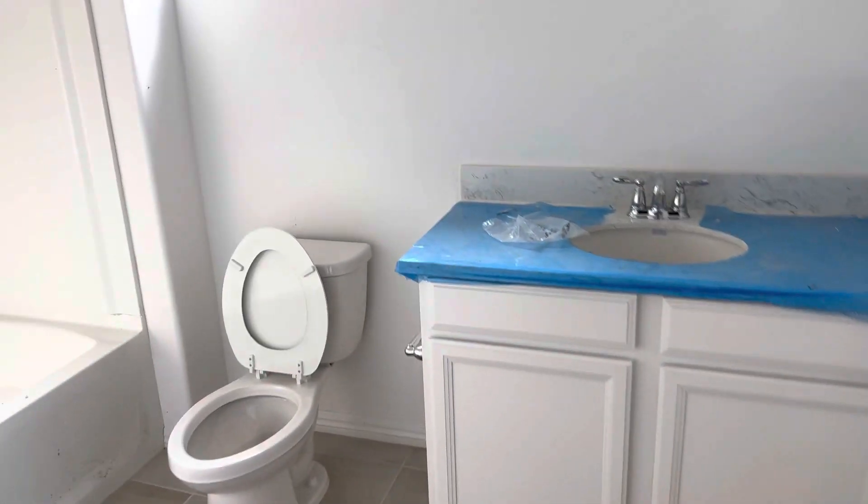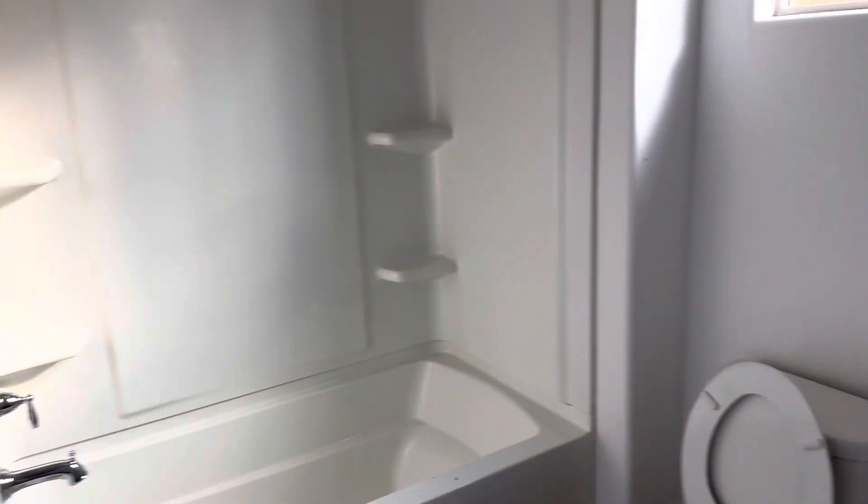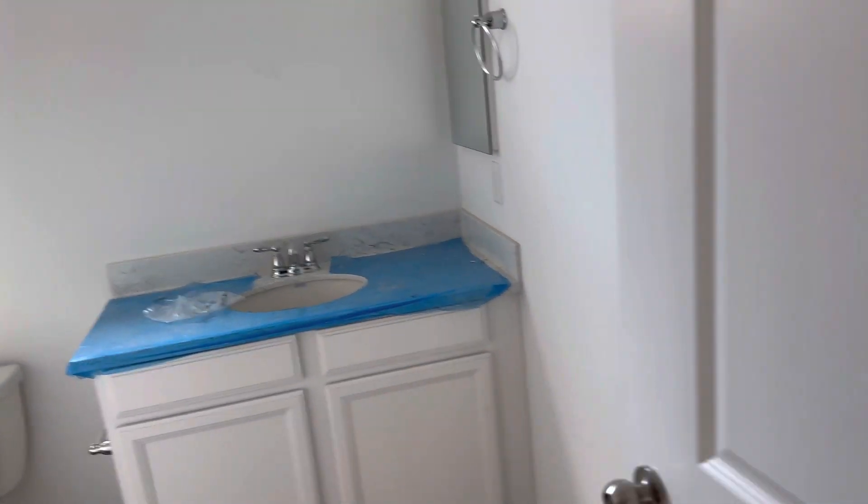Secondary bathroom here. We have a tub and shower combo here. Nice countertop and sink.